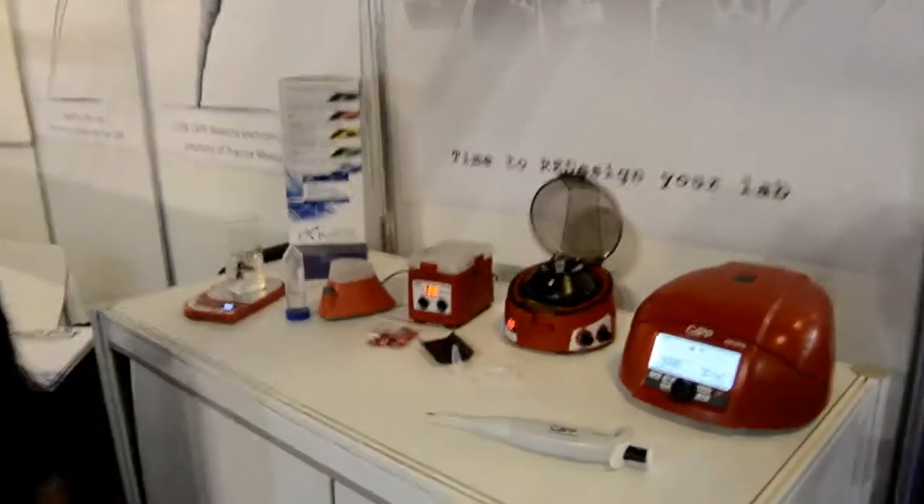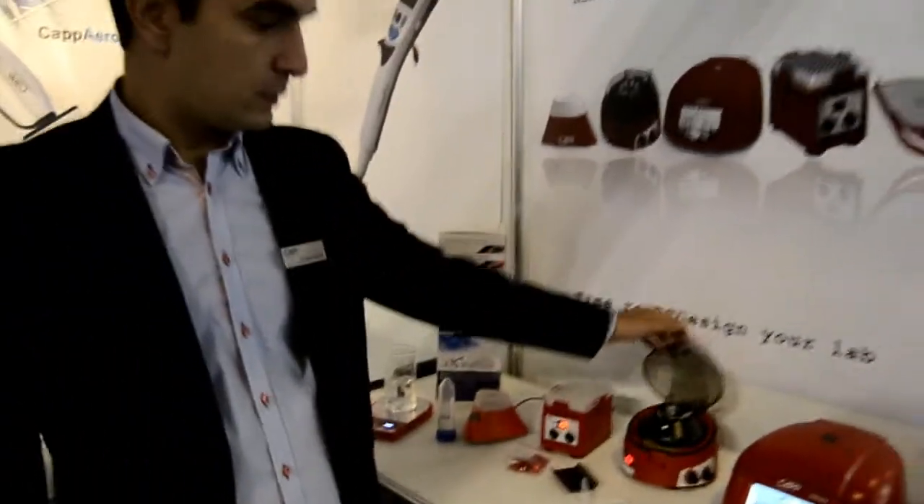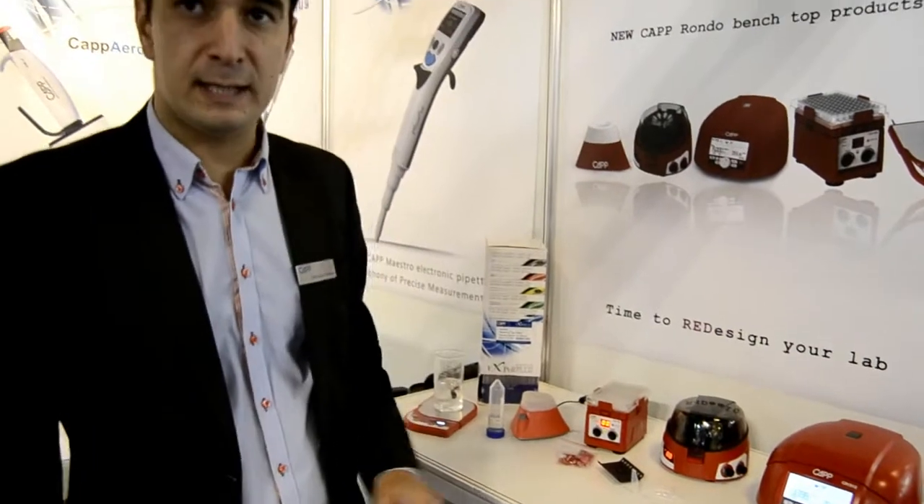The second product is our Kapp Rondo 6000RPM microcentrifuge. It has a closed rotor and has adjustable speed and a timer function.